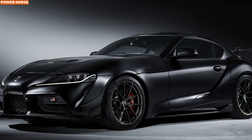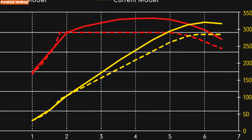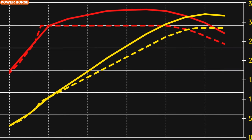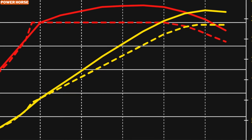The A90 Final Edition comes with a host of enhancements that push it beyond the standard six-cylinder Supra. Under the hood, it retains the trusty B58 3.0-liter turbocharged inline-six engine, but with a significant twist. Output has been cranked up from the usual 382 horsepower to a thrilling 429 horsepower, and torque has jumped from 369 pound-feet to a robust 420 pound-feet. Interestingly, even BMW, the creator of this engine, doesn't offer a car with this high-performance variant, making the A90 Final Edition truly special for enthusiasts who appreciate finely-tuned engineering.